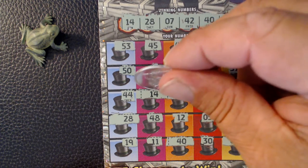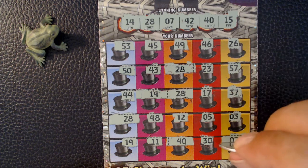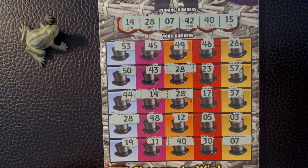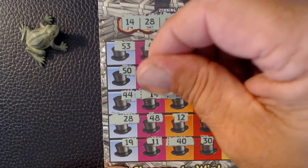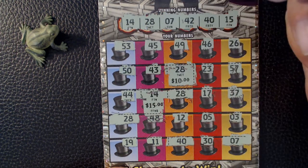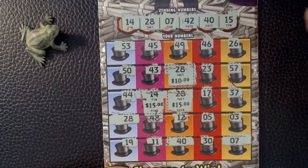So we've got 1, 2, 3, 4, 5. This is probably going to be a $50 winner. There's 10. We're at 25. 40.